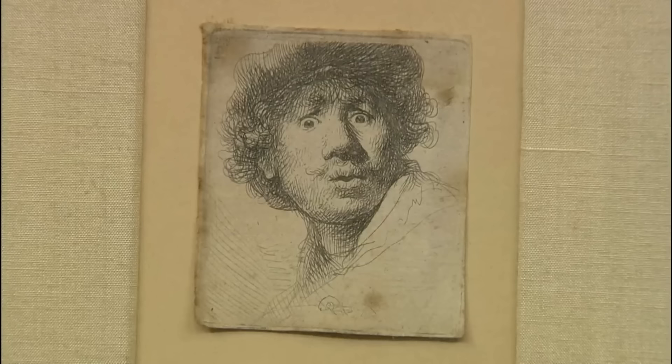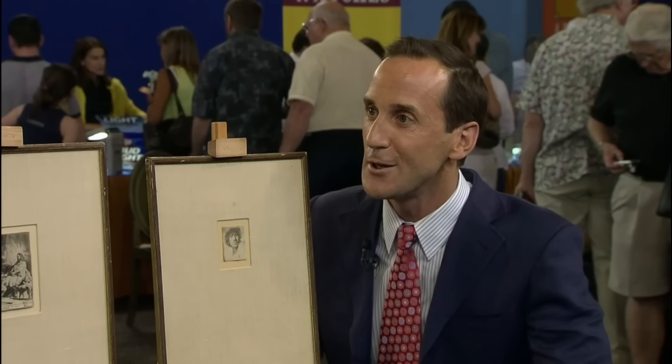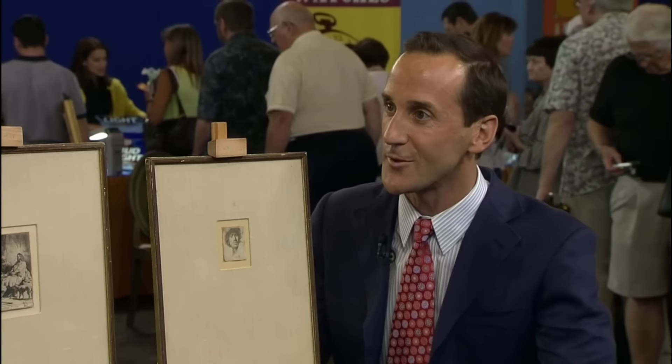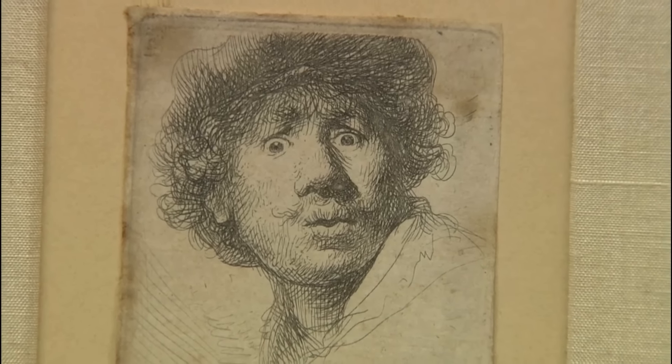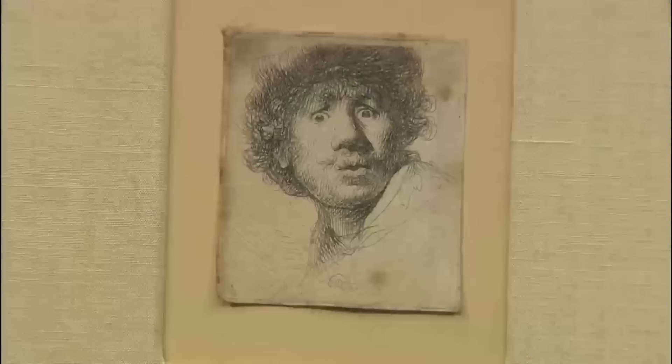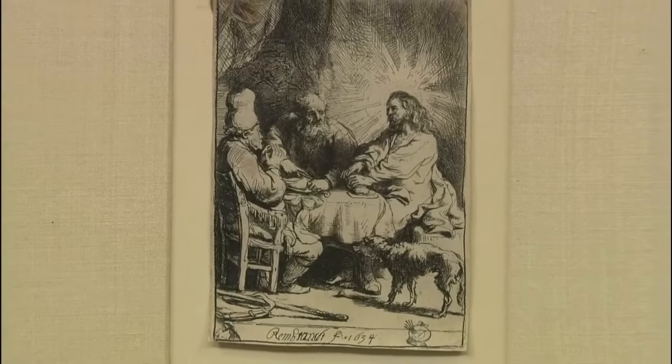This print showcases Rembrandt's distinctive style, capturing emotion and mood with theatrical flair. He was born in 1606, making him 24 when he made this self-portrait — showing him sort of astonished, very theatrical. Despite age-related spotting and damage, its rarity and historical significance greatly enhance its value, underscoring the enduring appeal and investment potential of Rembrandt's work.